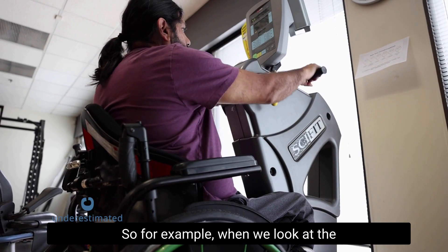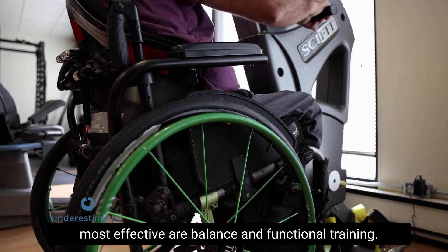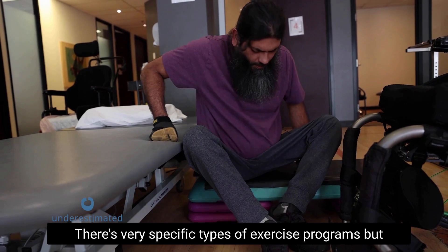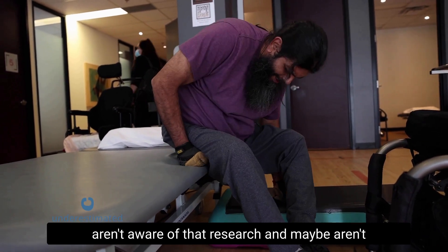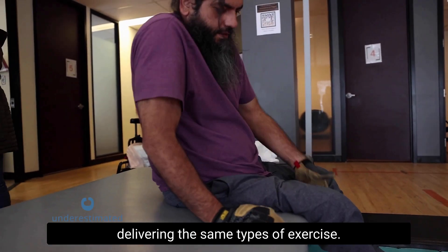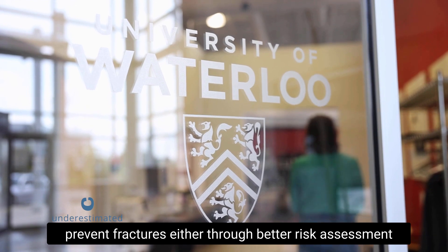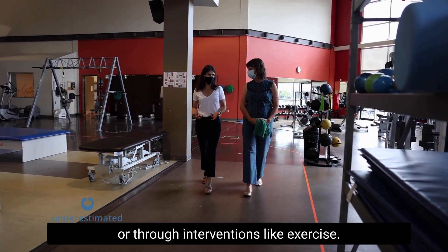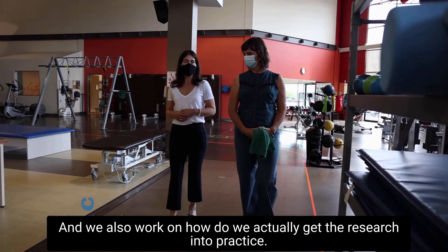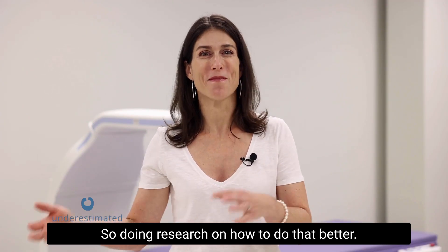Program instructors may be uncomfortable tailoring exercise to align with what the research shows is effective. For example, when we look at the falls literature, the most effective types of exercise are balance and functional training — very specific types of exercise programs. But people delivering programs may not be aware of that research. Our research looks at how to prevent fractures through better risk assessment or interventions like exercise, and also how to get research into practice.